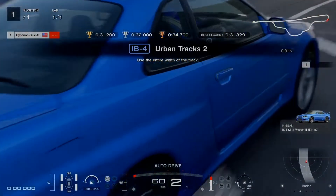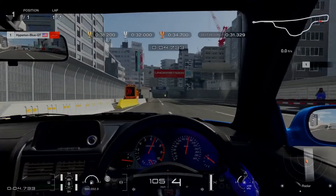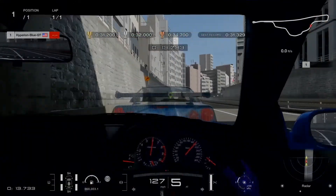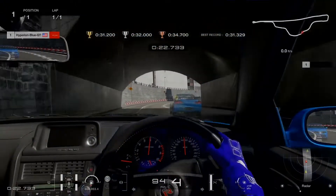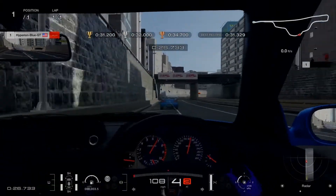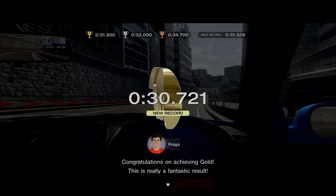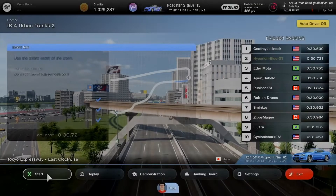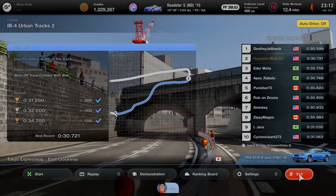Attempt number 3 — need to concentrate and work much harder on this corner. Pulling the brake, diving right in underneath the bridge and pushing forward. 30 seconds with a decimal of 721 — gold medal achieved on Urban Tracks 2 at Tokyo Expressway! Very good job on the results.